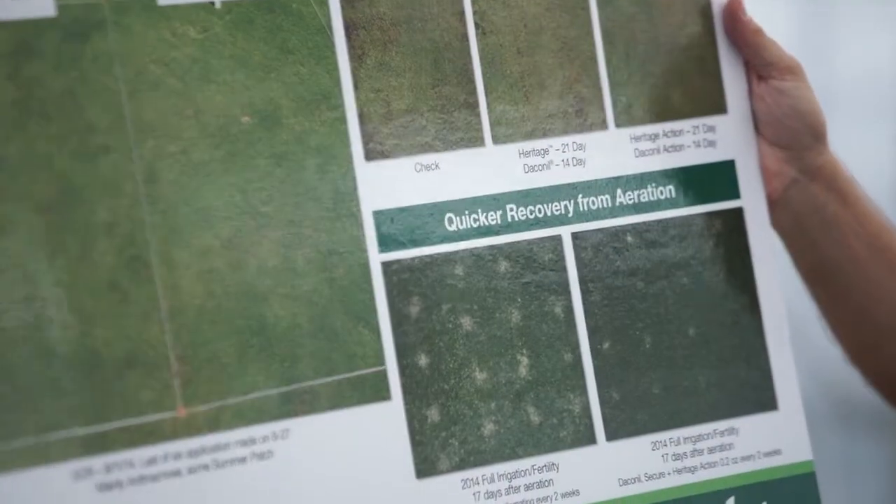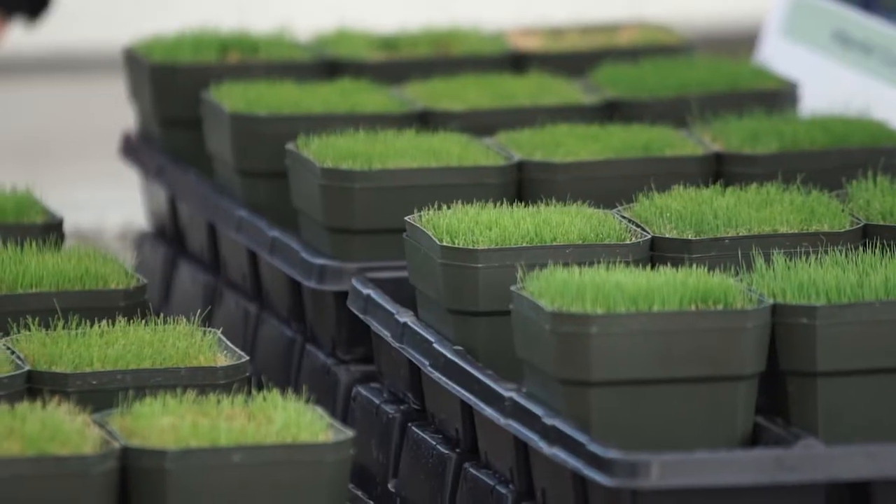And then we talked about Appear. Appear is a product that we introduced a number of years ago and now we're bringing it back to market.